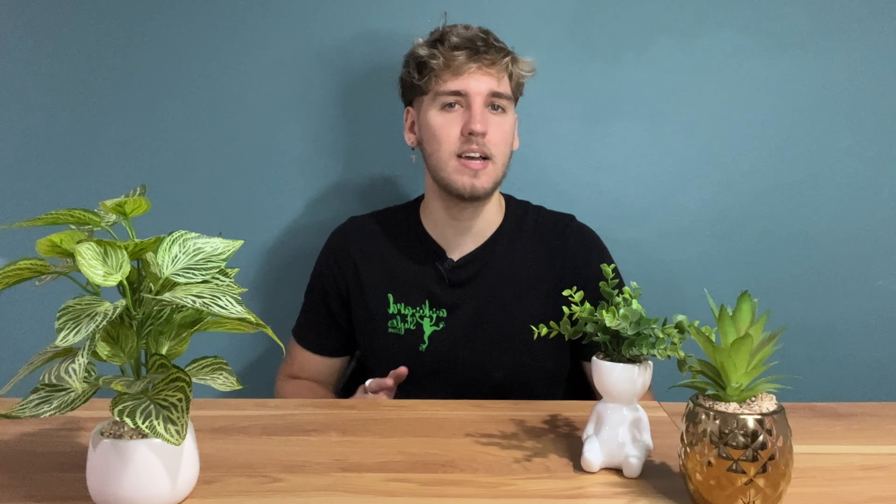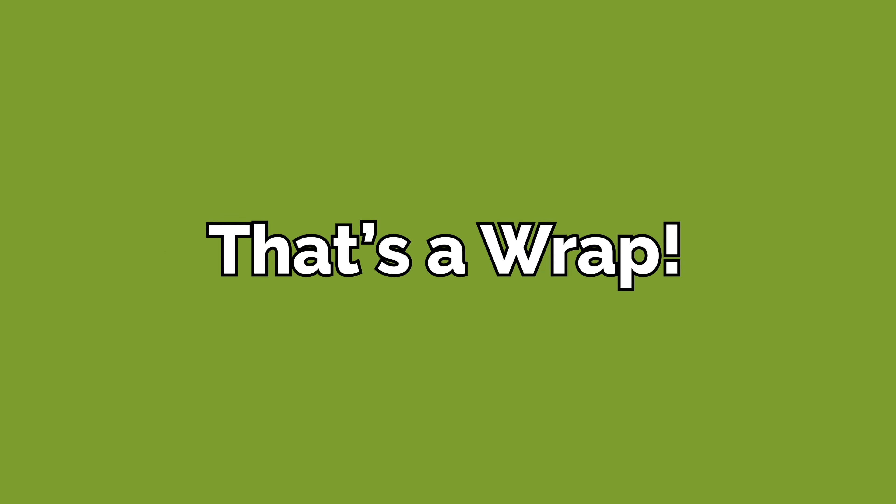Before we wrap up, let's answer some frequently asked questions. DTF printing offers high-quality results — the ink integration process ensures vibrant, detailed, and long-lasting designs that become part of the fabric, capturing intricate details, sharp lines, and vivid colors, making it an ideal choice for custom prints that stand out. DTF printing is also known for its durability: under proper care and maintenance, DTF prints can withstand up to 100 washes without significant fading or deterioration. If you need a print-on-demand partner you can rely on for high-quality DTF prints, Awkward Styles has got your back — head over to our product catalog and envision your designs coming to life with our wide array of POD products.